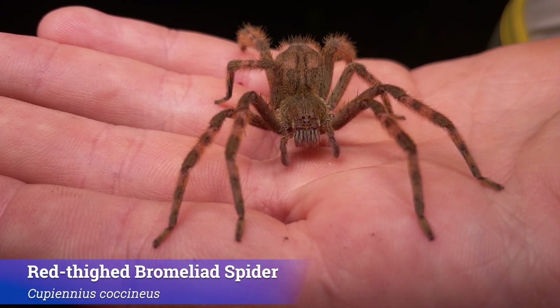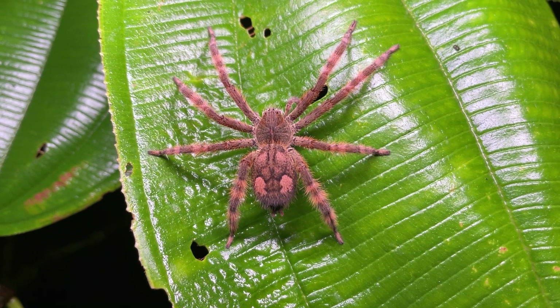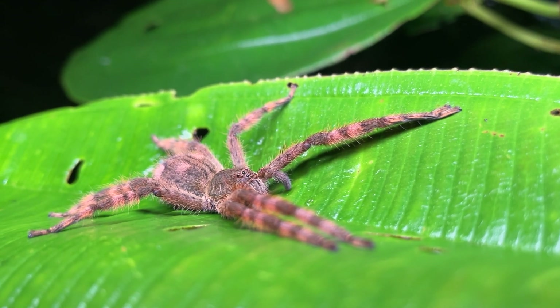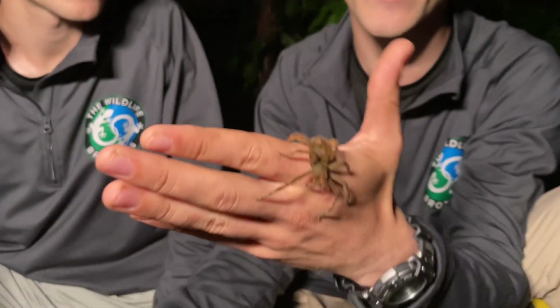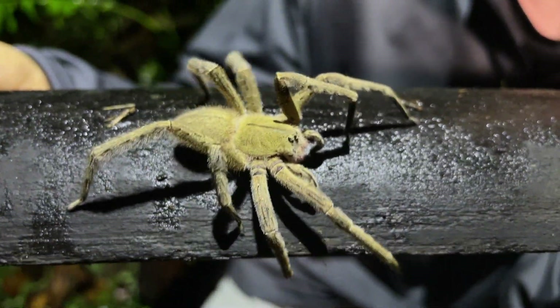This is what we wanted to see — this is a red-thighed bromeliad spider, and there's quite an interesting story to this arachnid. This is a spider that is very often mistaken for another species, the Brazilian wandering spider. But in fact, this species belongs to a completely different family of spiders: the bromeliad spiders, or the banana spiders. And we'd like to take a look at her right here on my hand.